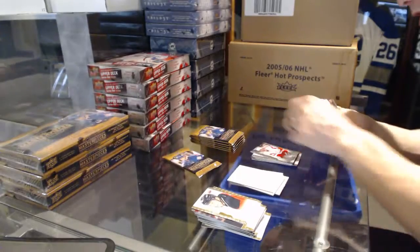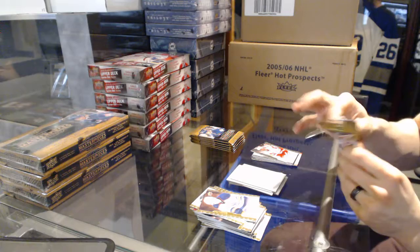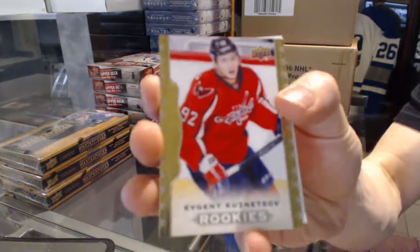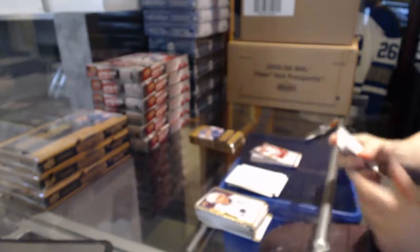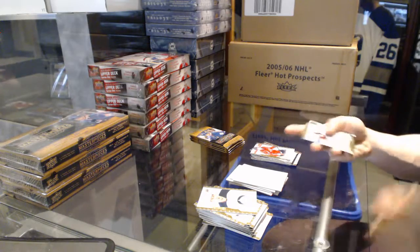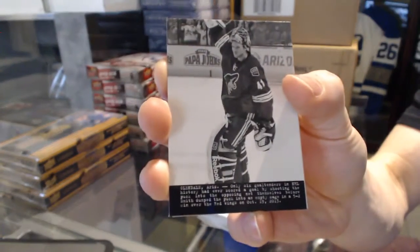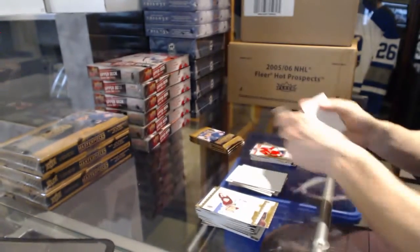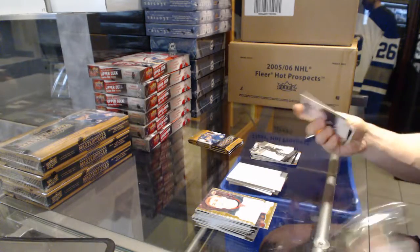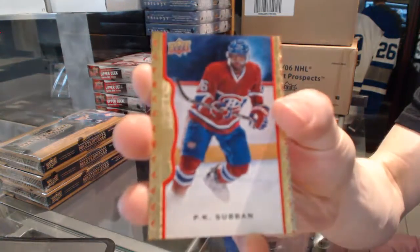Base autograph Chris Chelios. Rookie Evgeny Kuznetsov. Wire photo Mike Smith. Red frame parallel number 47 of 100 P.K. Subban.